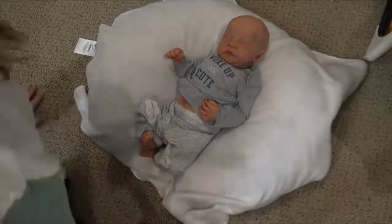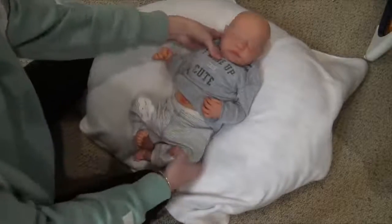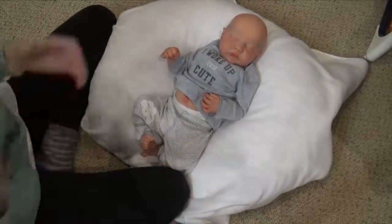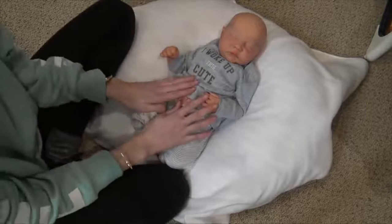Hey guys! Welcome back to my channel. So today we are back with baby Cohen. I unboxed him a few days ago — like his box opening. So he came for some touch-ups.